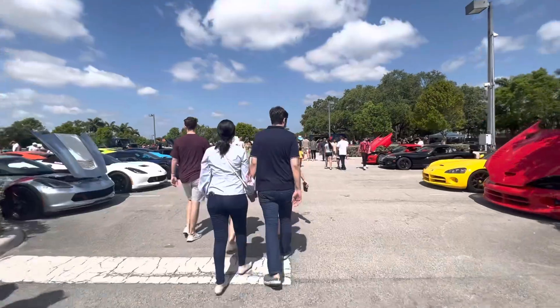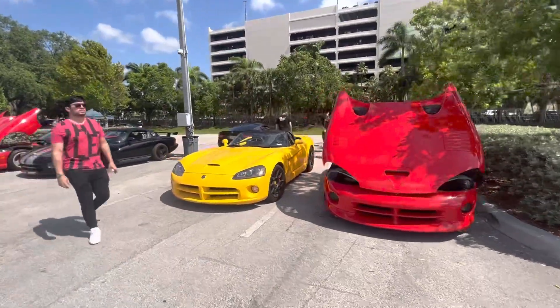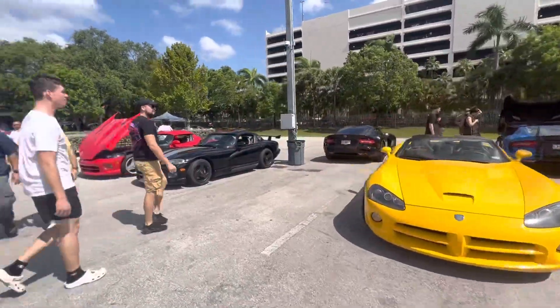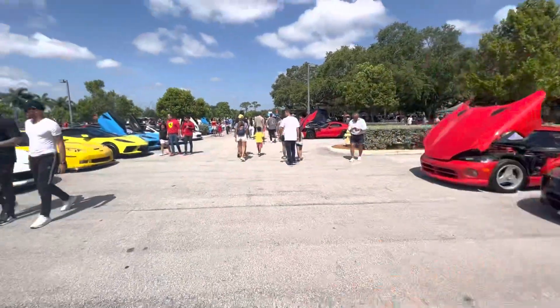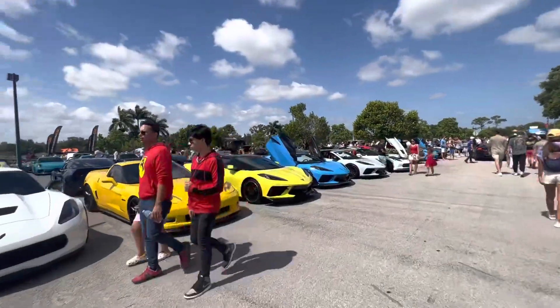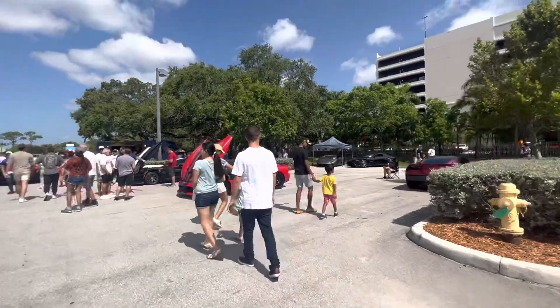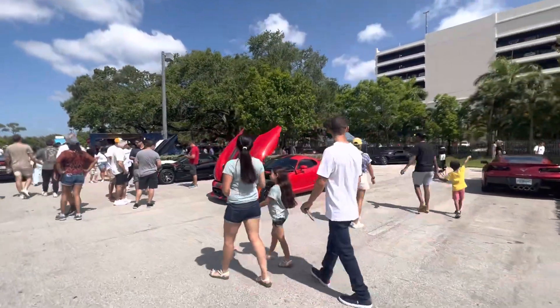Wrapping this video up, we're coming to the American car section — and that's not my code word for shut the video off. America makes some awesome supercars as well. You've got the Vettes on the left and then a Viper section. A few of them seem to have already left.